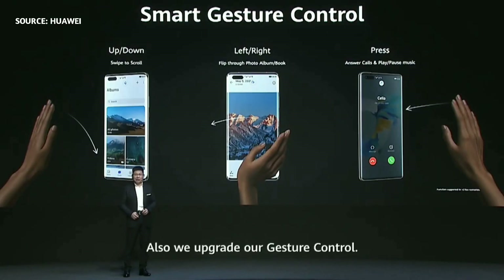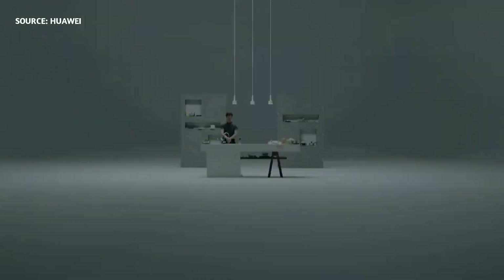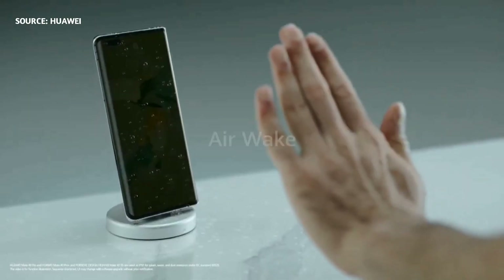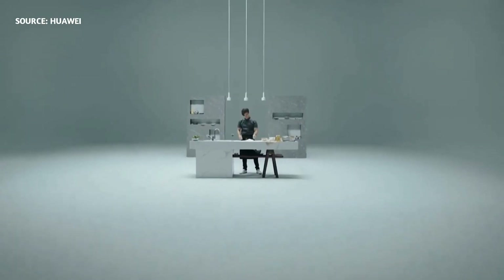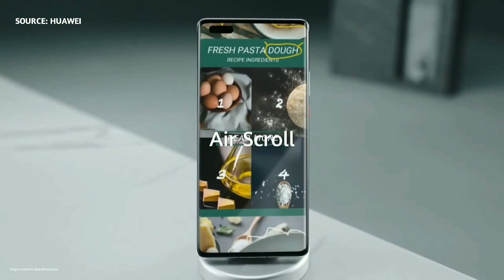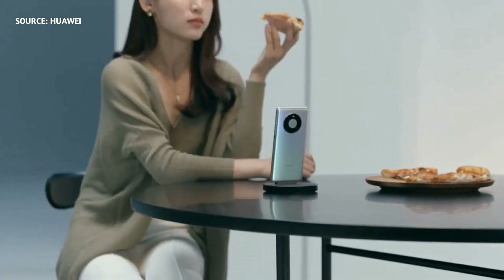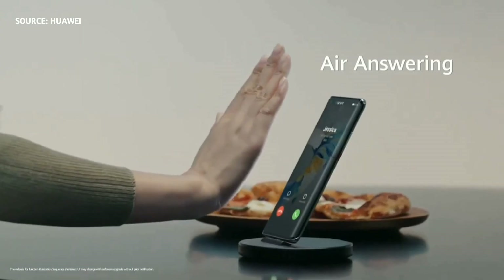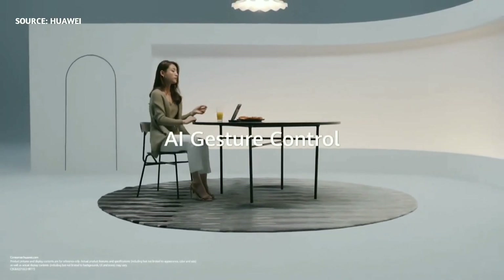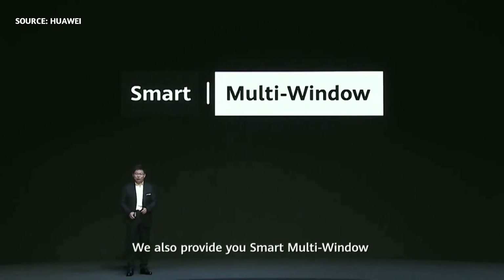We also upgraded our gesture control from the last generation. The Mate 30 only supported up and down scroll; now it also supports left and right, and also press. This gesture control brings you more convenience, and we also apply smart multi-window on the Huawei Mate 40 series.